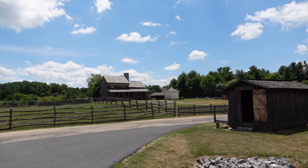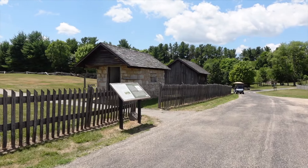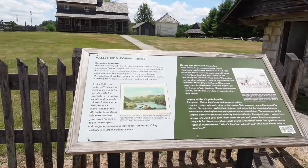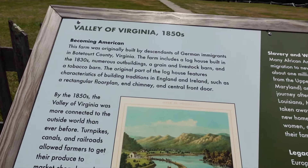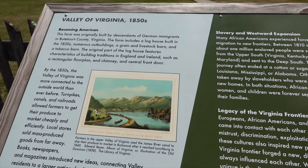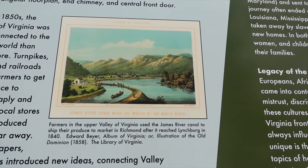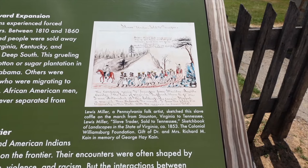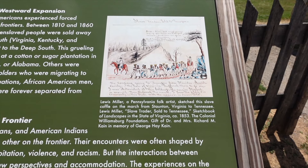That might be a smokehouse to the right. Valley of Virginia, 1850s — slowly getting more modern. The farm was originally built by descendants of German immigrants in Botetourt County. A log house built in the 1830s, numerous outbuildings, a grain and livestock barn, and a tobacco barn. Here's the James River canal near the mouth of the North River. Check this out — Lewis Miller sketched this slave coffle on the march from Stent, Virginia to Tennessee.